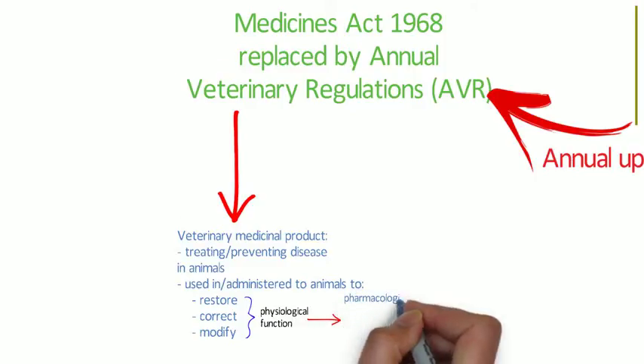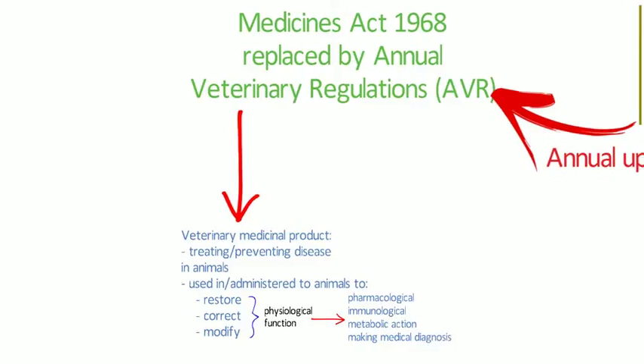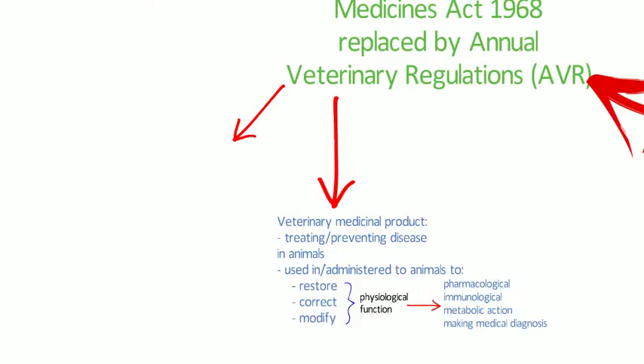The regulations also stipulate what an animal means. An animal is something other than a man and includes birds, reptiles, fish, mollusks, crustacea, and bees.